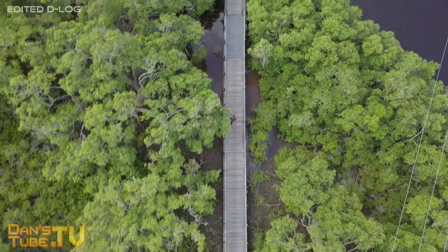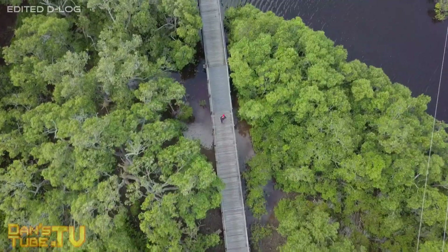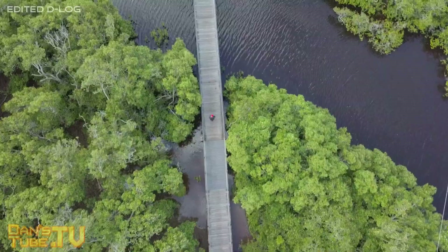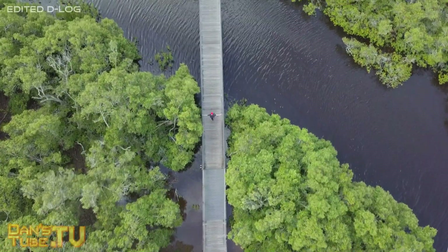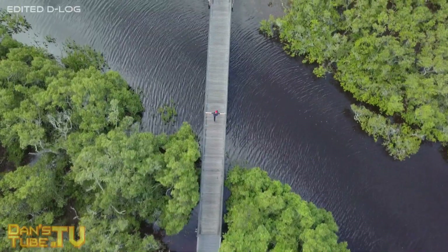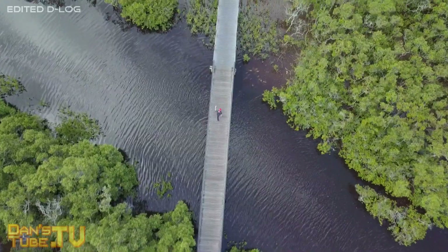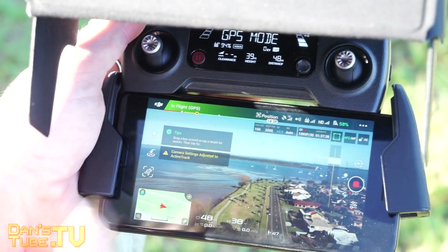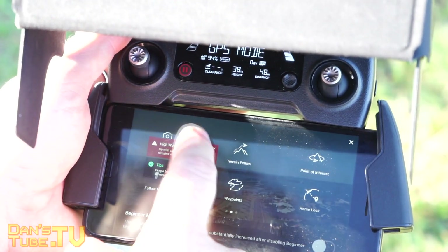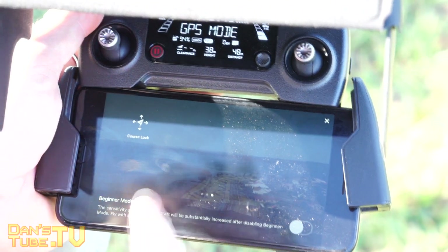Another thing I was a little bit nervous about when I initially picked up the Mavic Pro was the folding mechanism. I was curious whether continuously folding and unfolding the arms would put wear and tear on them. But I can confirm that after a year of using this drone with over 300 flights, it's still just as smooth, stable, and reliable as the first time I unfolded it. That mechanism has been perfected — it really works well and feels like it's not going to give in any time soon.